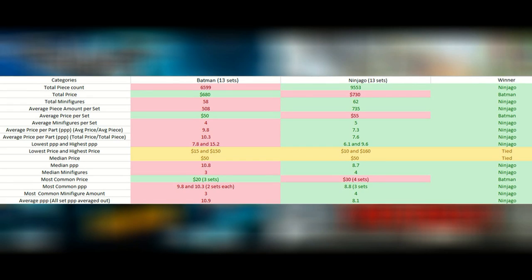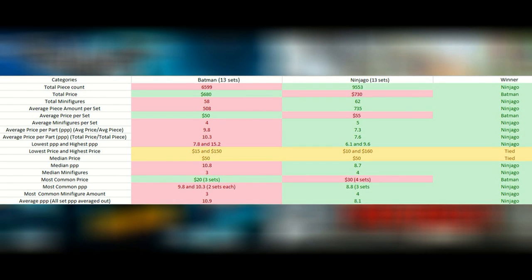As a whole, Ninjago has more to offer. However, the Batman sets seem to be, in general, cheaper as the average price states.